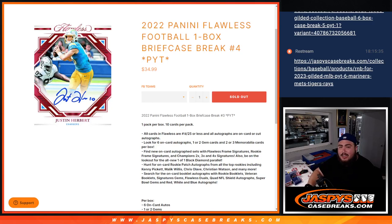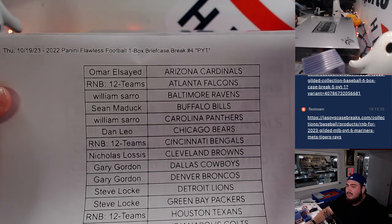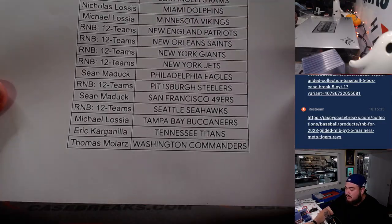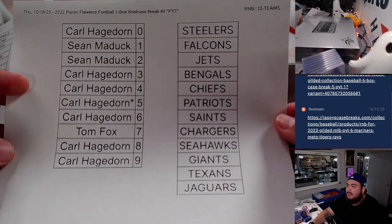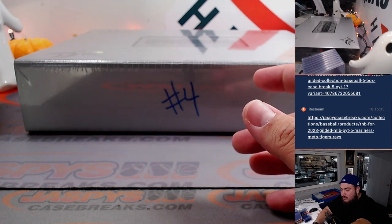What's up everybody, Jason here for JazzysCaseBreaks.com. 2022 Panini Flawless Football just sold out — this is a one-box briefcase break, pick your team's number four. This is the second half of the case. The first half had a lot of vets; I feel like a rookie could be hiding in here. There are the customer names, and we had a 12-team RMV with the customer names. Here's number four, obviously labeled on it right there.